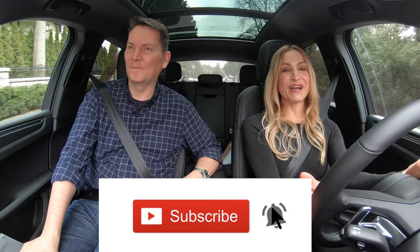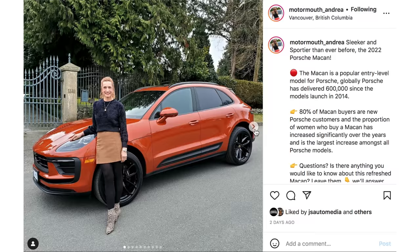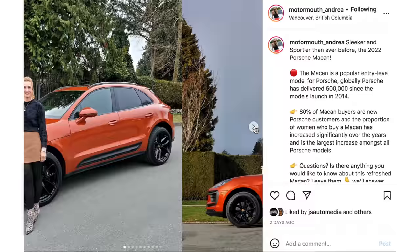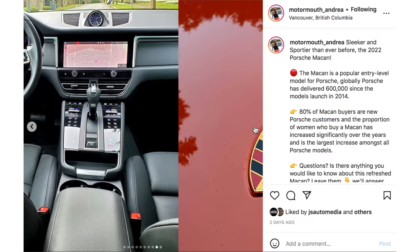You've got to put it in S for subscribe. If you can hit that notification bell, you'll be notified when all of our reviews drop. We do the couple car review twice a week — the first one drops on Wednesday, another on Saturday. Also follow along on Instagram: it's motormouth underscore Andrea, and for me it's motormouth underscore auto. Links are below.